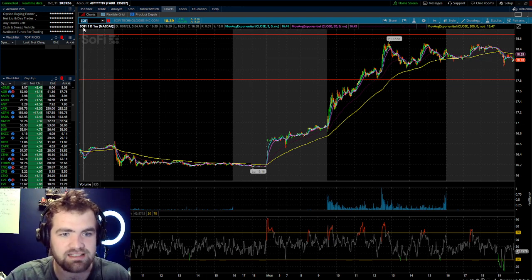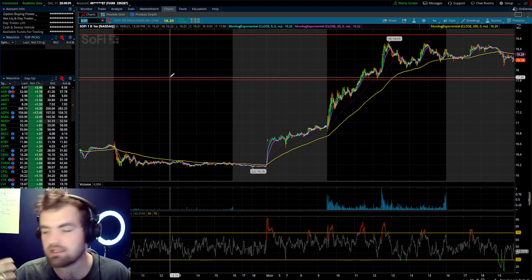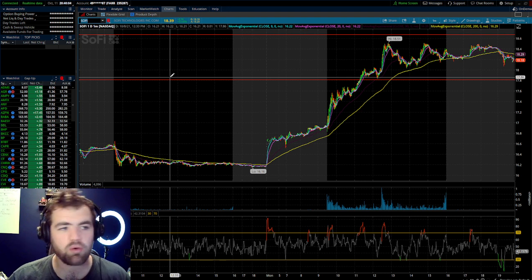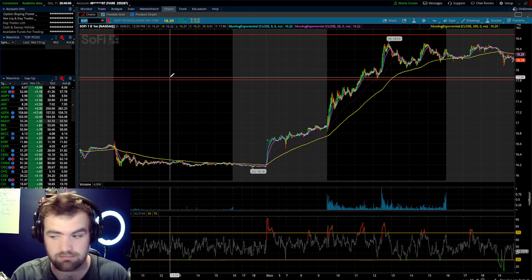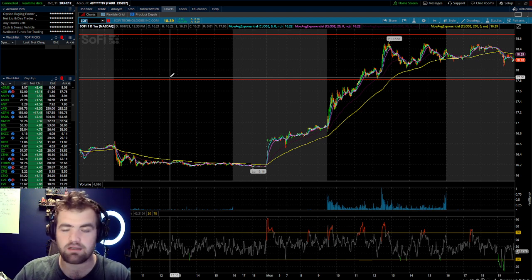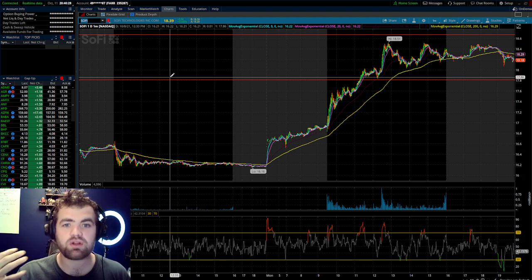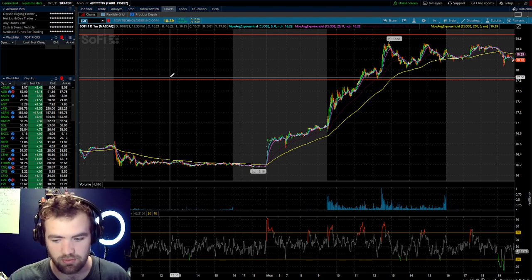So what is SoFi? Its ticker symbol is S-O-F-I. This company is a fintech company — a competitor with a variety of other brokers and financial services. It's pretty much the all-in-one financial app. You can buy and sell stock and crypto, they have a credit and debit card, student loans, refinancing, and a variety of other financial tools. The software is really user-friendly and there are no major downsides to it.